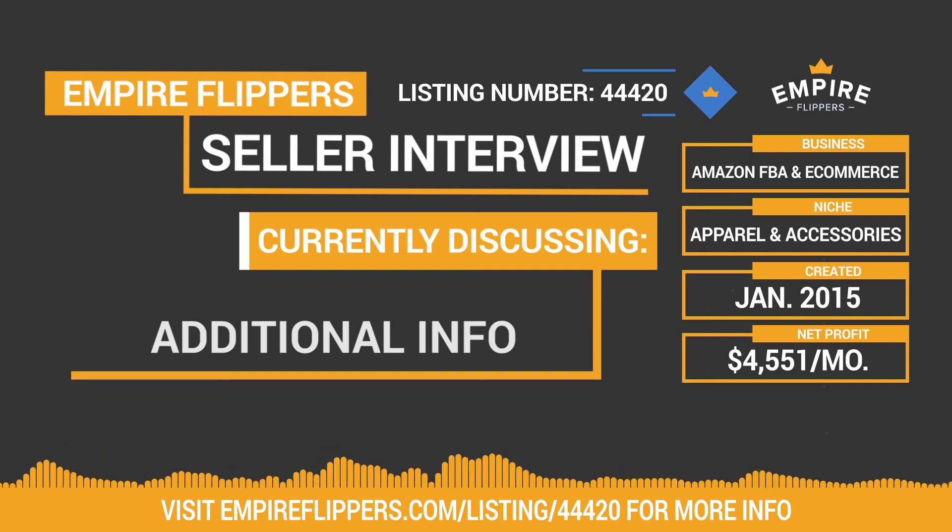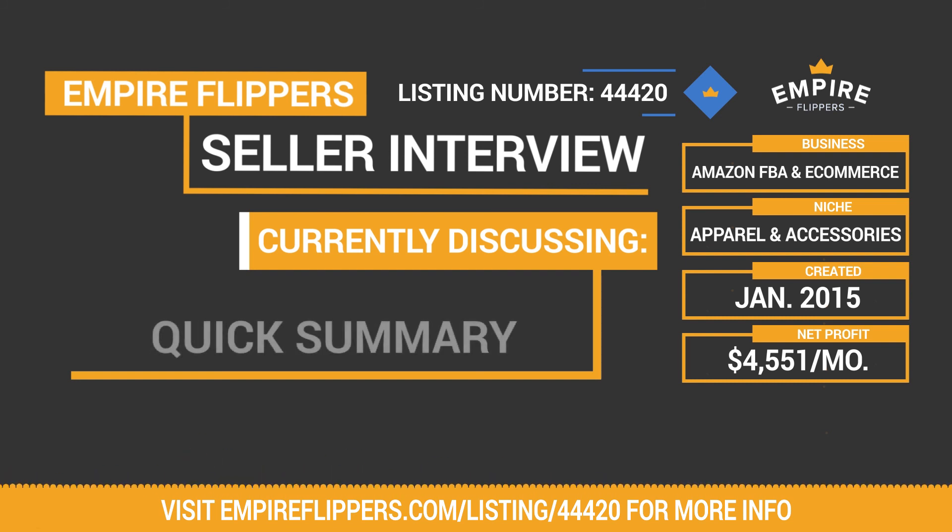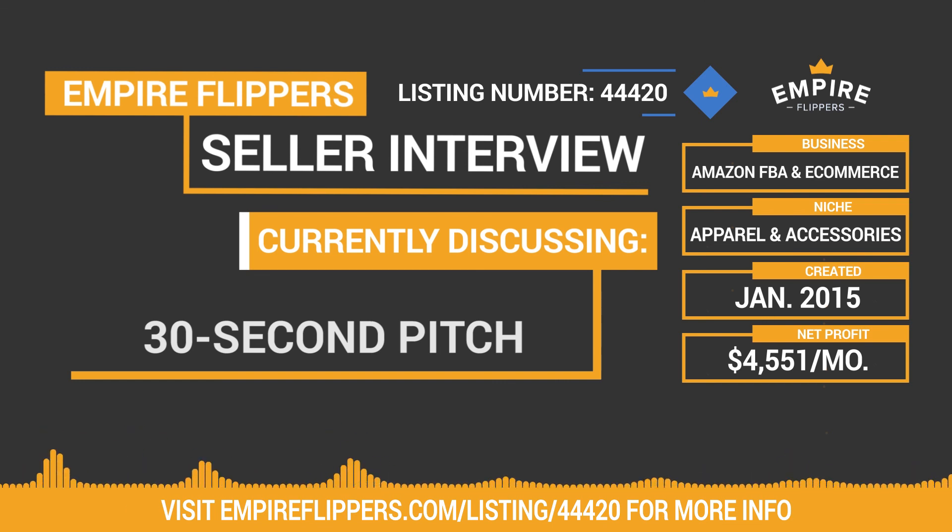I'd also be open to an earn-out arrangement. To recap, the business was built in January 2015, has a monthly revenue of $35,440, expenses of $30,889, for a net profit of $4,551 on a seven-month average. Included in the sale are the Amazon Seller Central account, Walmart account, eBay account, Bonanza account, Zulily account, two domains, and a Facebook page. Inventory is not normally included in the list price.